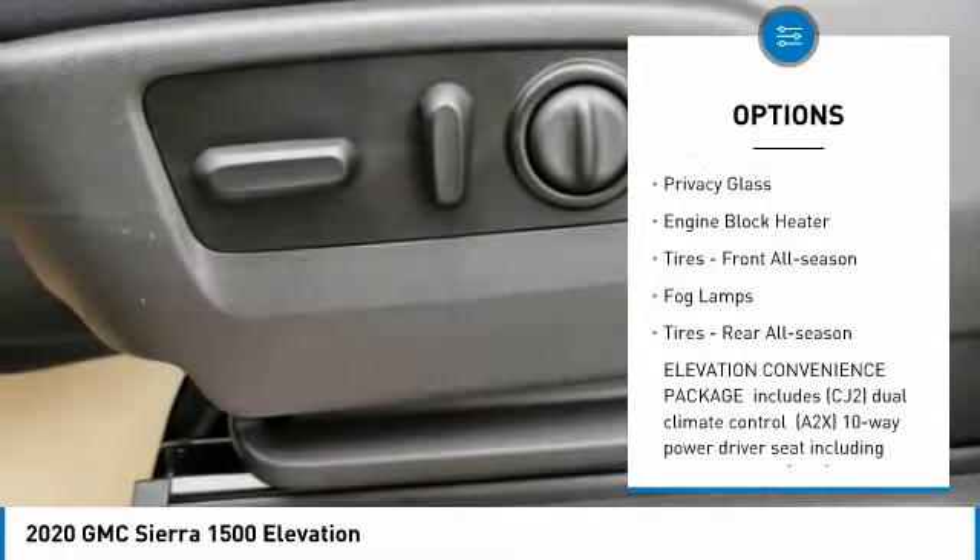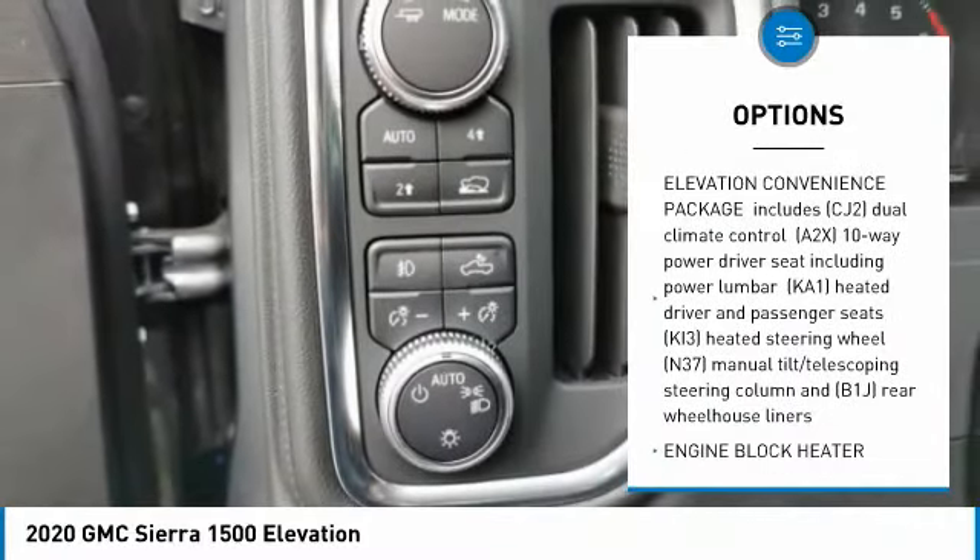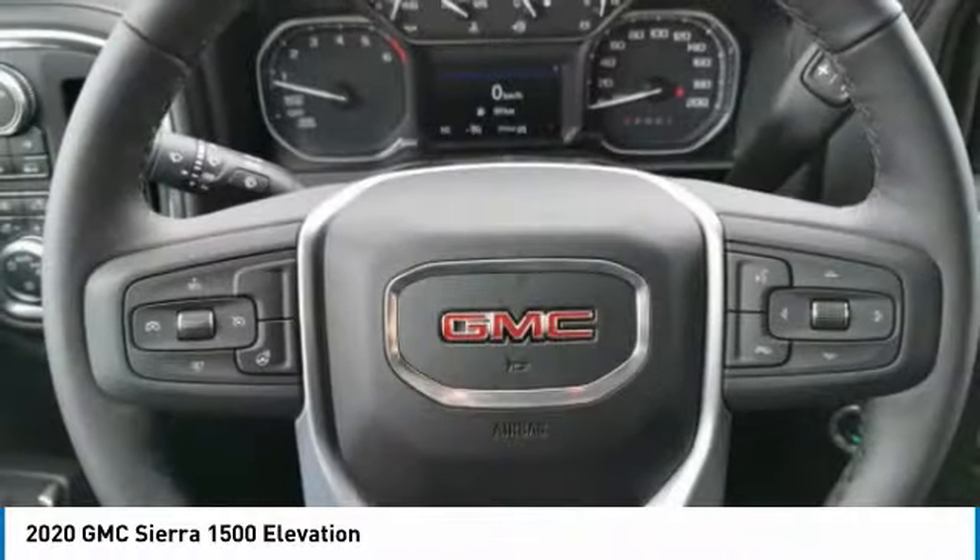Heated mirrors. Aluminum wheels. Daytime running lights. Privacy glass. Engine block heater. Front all-season tires. Fog lamps.